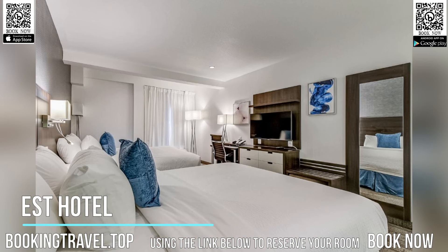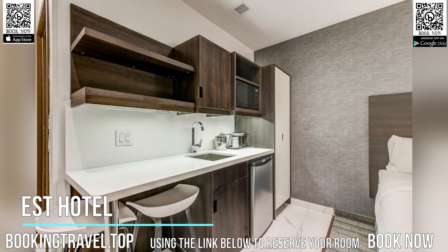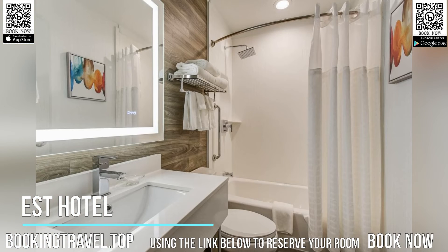A continental breakfast is available daily at the accommodation. A business center and vending machines with drinks and snacks are available on-site at EST Hotel. Book now at the best price guaranteed, using the link below to reserve your room.